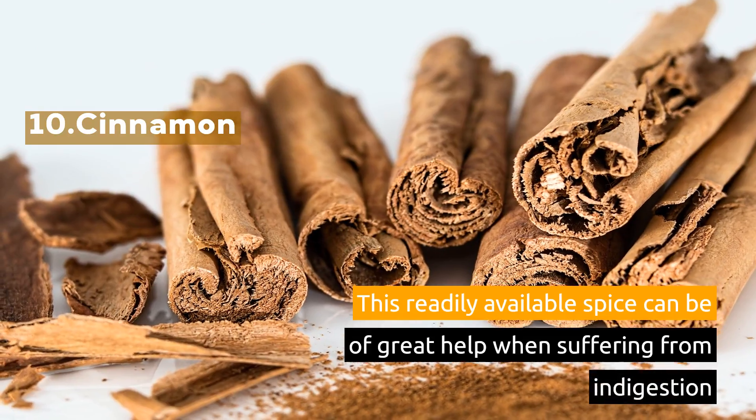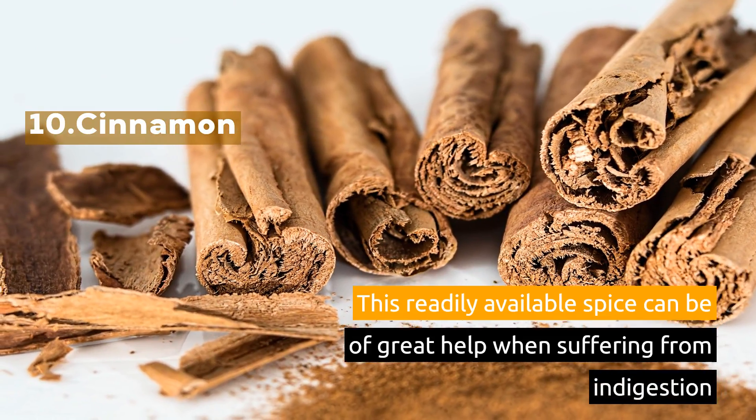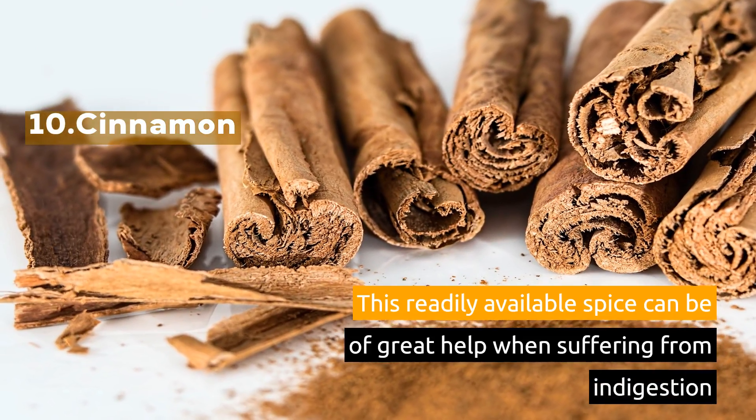10. Cinnamon. This readily available spice can be of great help when suffering from indigestion.